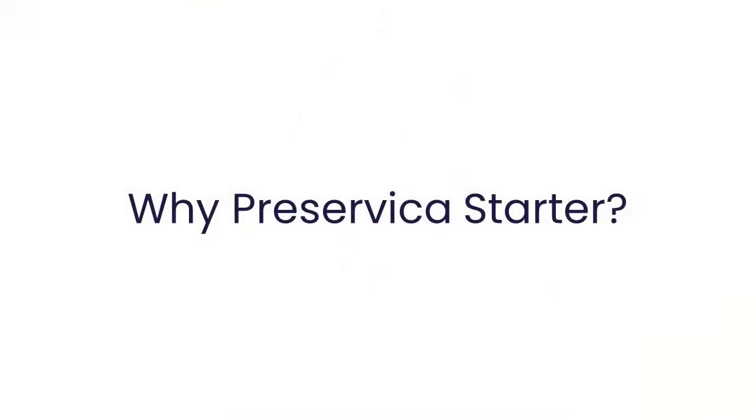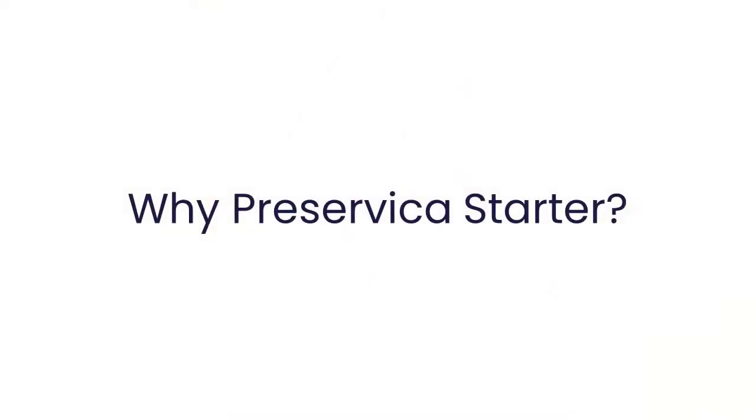I'm also a user of Starter by Preservica. Just to tell you a little bit about why I got started using it — first of all, it's free. You have nothing to lose by giving it a shot. You get five gigabytes of preservation free just by registering an account, and that was a great way to get started with preserving what we have and understanding the ins and outs of digital preservation.